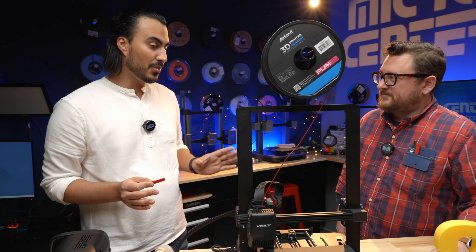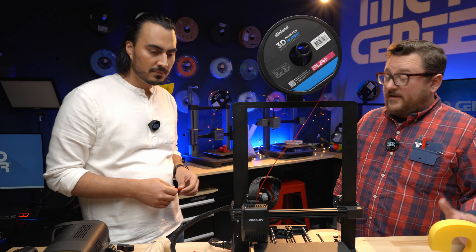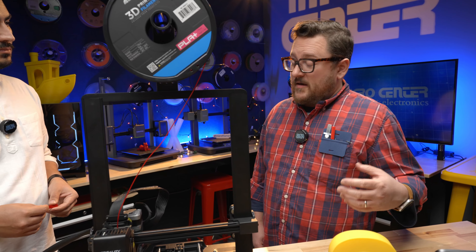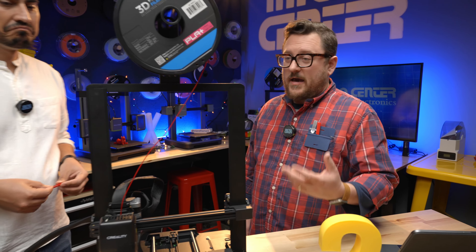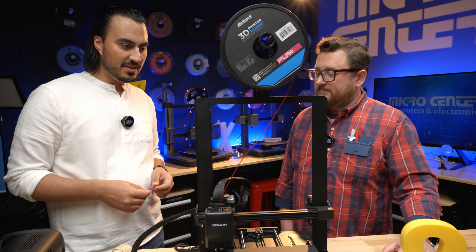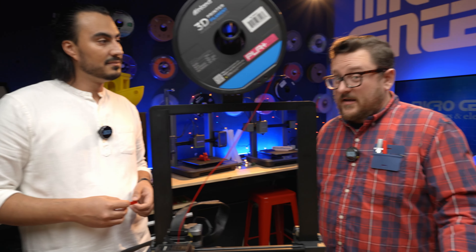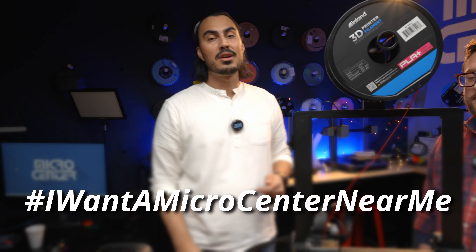Now Jordan has a good idea of what 3D printing is and wants to make something. In the next video, they'll take a pre-existing STL file, slice it using the appropriate slicer software for this printer, and then print it — showing everything from loading the filament to pressing print and getting the finished object. Viewers are encouraged to comment below and let them know what the first 3D print should be, and to see them next time in the Maker Lab at Micro Center.